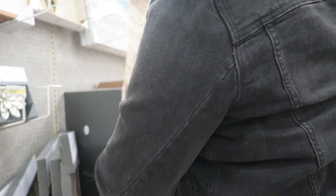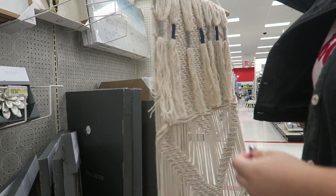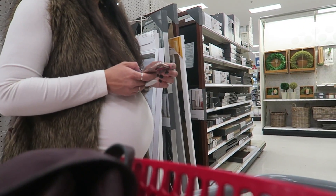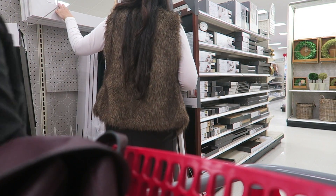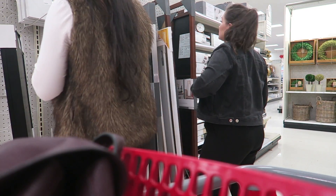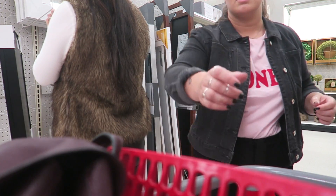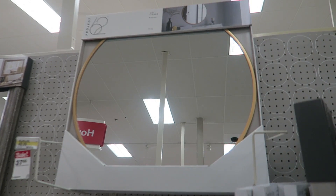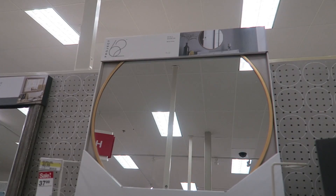This is a nice mirror behind you — this one here, it's on sale for $37. That is so nice. This is the mirror that we're gawking over because it's flipping nice and it's on sale for like $37.